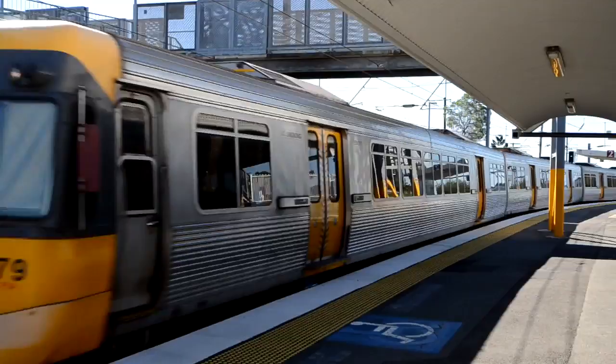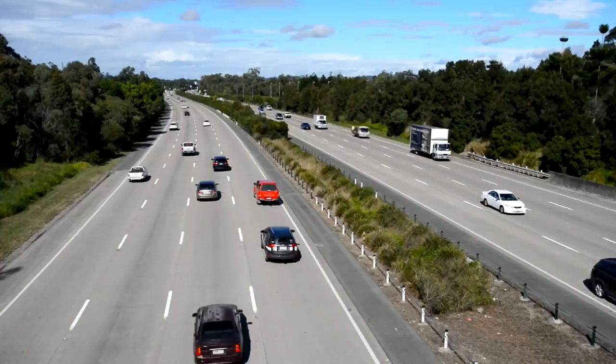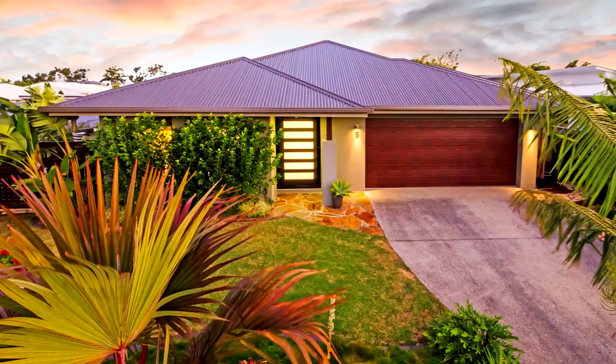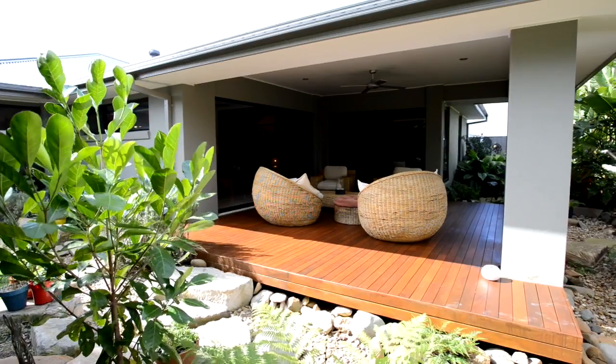Located in the growth corridor of Australia, close to the Coomera train station, M1 and theme parks, this architecturally designed Metricon home presents in showroom condition.